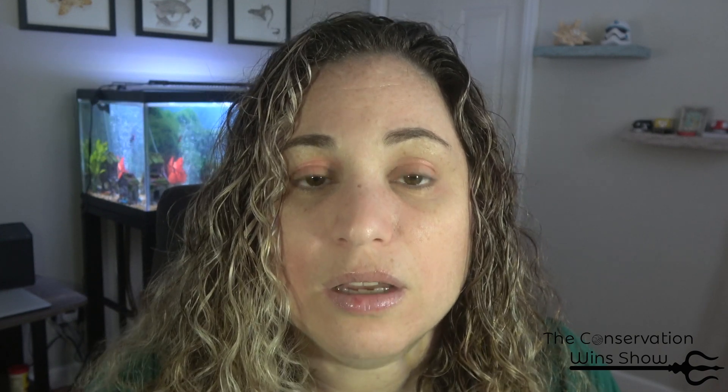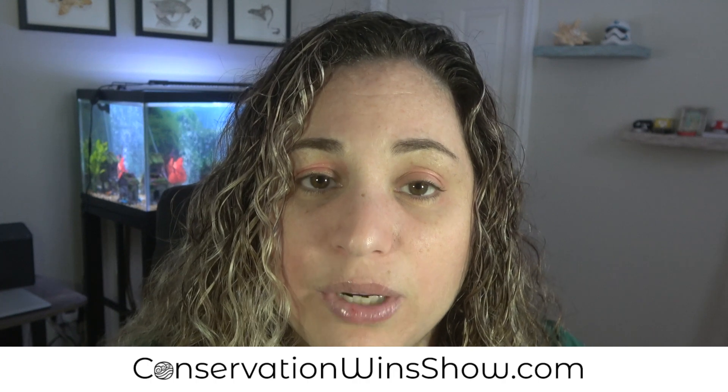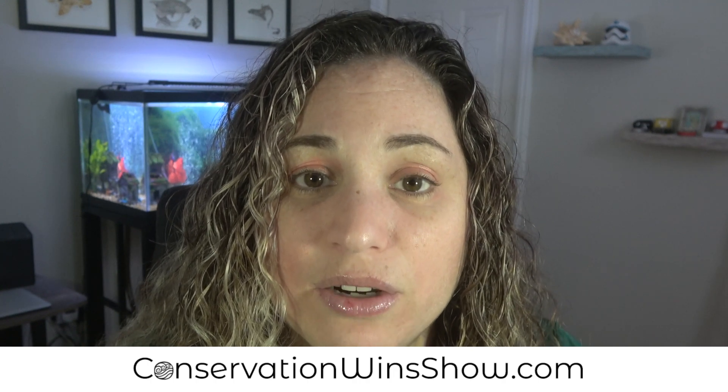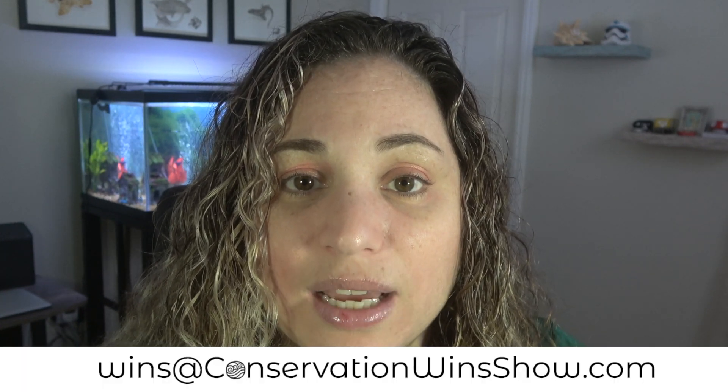If you like my work and you want to support what I'm doing, do me a favor and like and share this video — it really helps me out. You can also support my work by heading over to conservationwindshow.com to donate and get some exclusive content, gear, and other perks. If you want your work to be featured in an upcoming episode, please send me an email at winds@conservationwindshow.com. Thank you so much for watching, and I'll see you in the next episode.